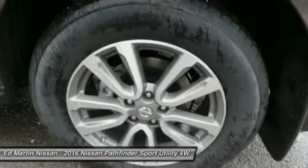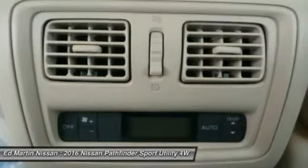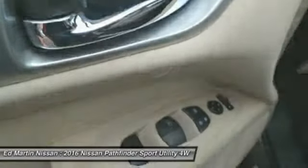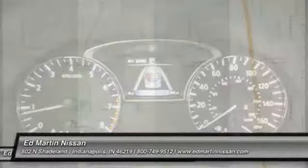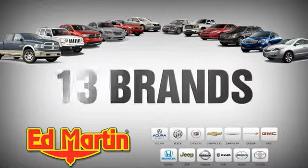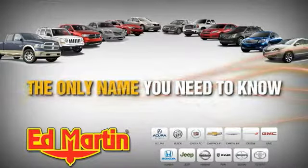If you like it online, you'll love it in your driveway. Take it for a spin today. We'll see you next time. Ed Martin is the only name you need to know.